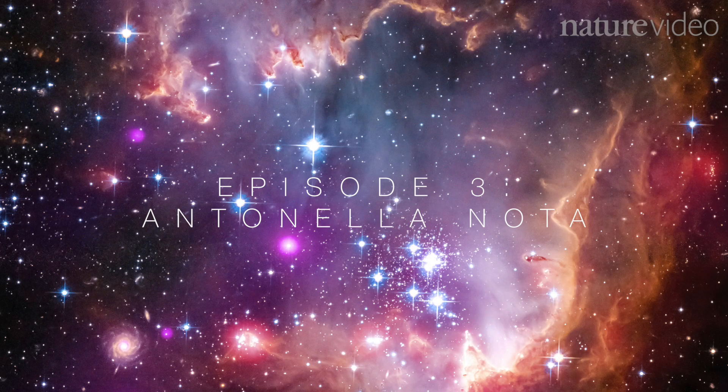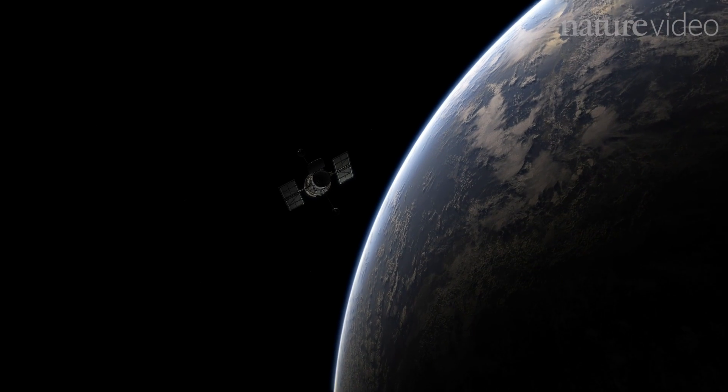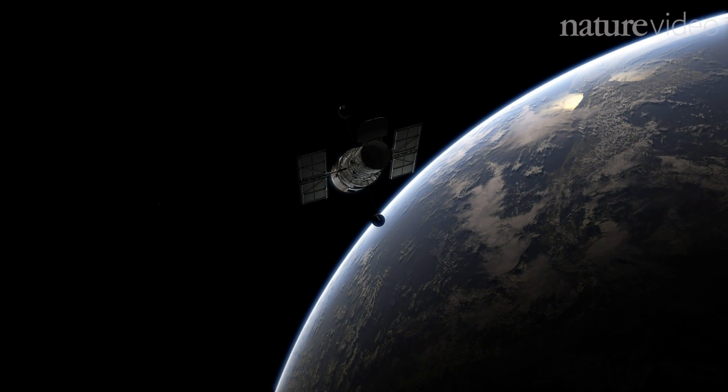My name is Antonella Nota. I work for the European Space Agency because the Hubble mission is a partnership program between NASA and ESA. I have been fortunate enough to be with the Hubble project since before launch, so in a sense I have lived through all the phases.